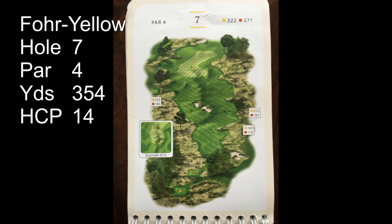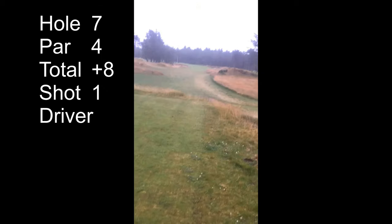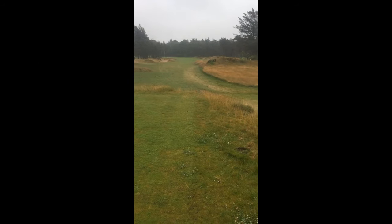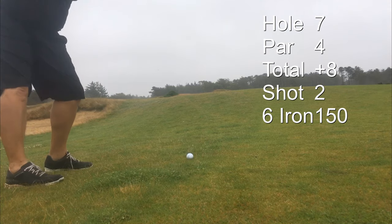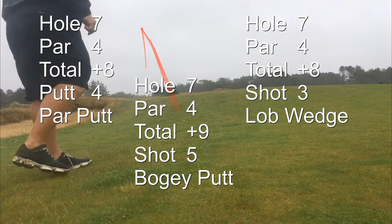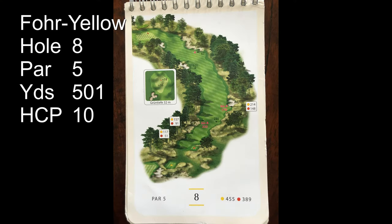The seventh hole is a 354-yard par 4 — plenty of trouble. I put on a dry glove and hit a really nice ball. Maybe there's something to be said about being able to hold on to the club. I've got 150, hitting 6 iron. I hit that pretty good, then a lob wedge on, a putt and a bogey putt. Make bogey.